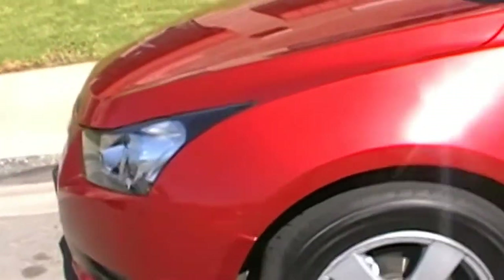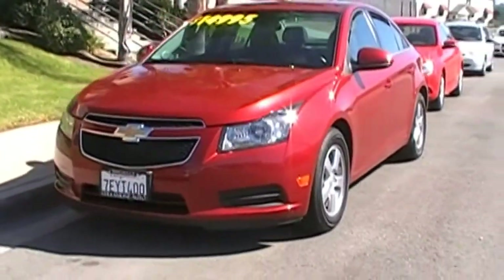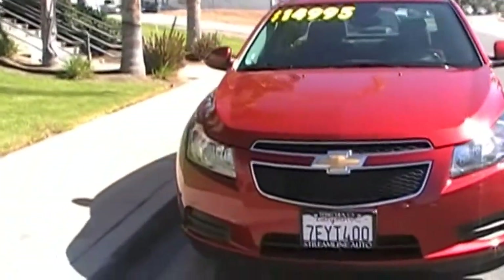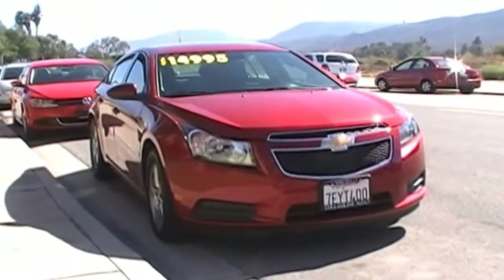Let's get out and give you one last shot of this 2014 Cruze. So if you're in the market for a good value sedan — I'd call it entry-level luxury sedan because it performs like one — I recommend coming to check out this 2014 Cruze here at Streamline Auto. Look forward to seeing you.